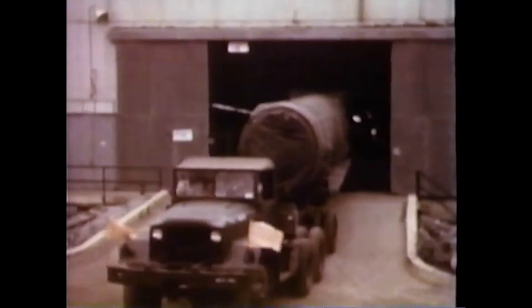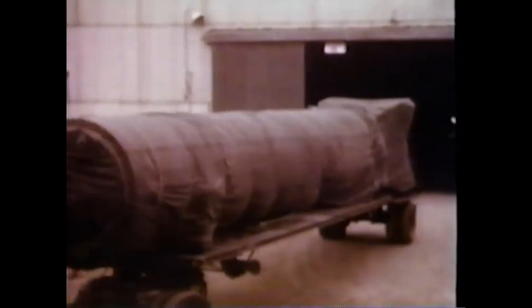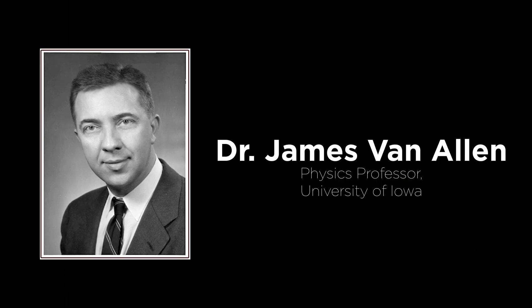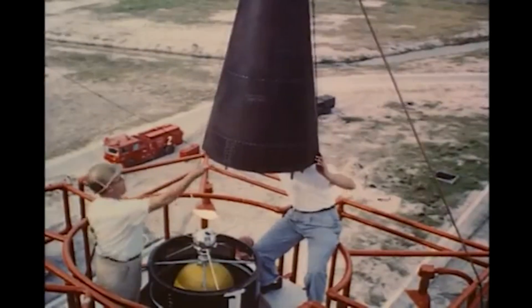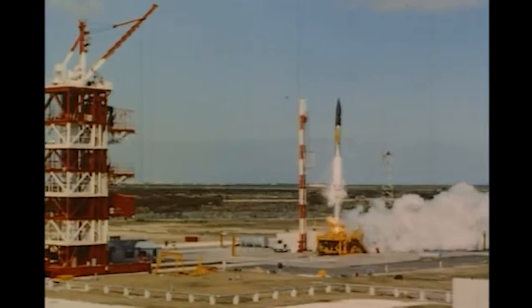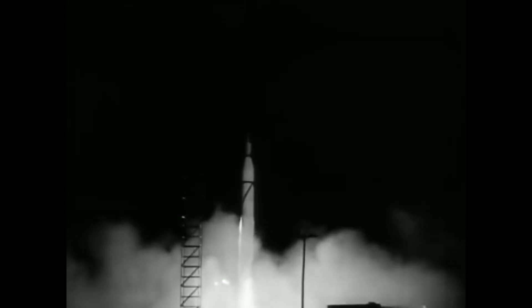Even with the completed Jupiter C rocket in storage in Huntsville, it still took the team at the Army Ballistic Missile Agency 84 days to prepare the rocket for launch. They worked with the Jet Propulsion Laboratory in Pasadena, California and physicist Dr. James Van Allen from the University of Iowa to develop the scientific payload — the Explorer One satellite. While the Army was hard at work, the Navy attempted to launch the first American satellite on December 6, 1957 with their Vanguard rocket, but it failed. Then on January 31, 1958, the Juno-1-configured Jupiter C rocket ignited and launched Explorer One into Earth orbit.